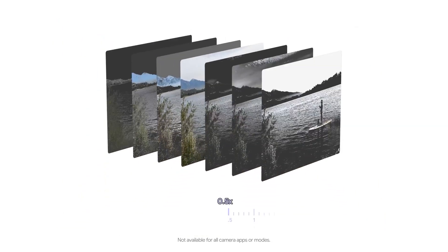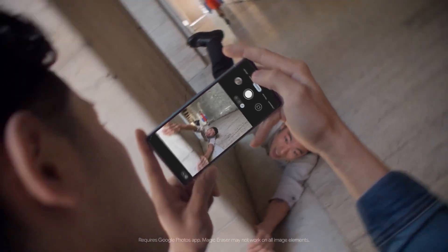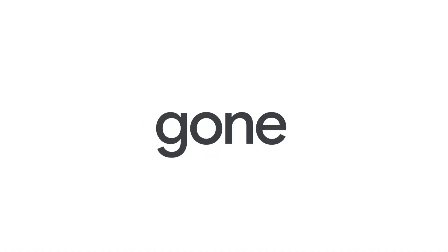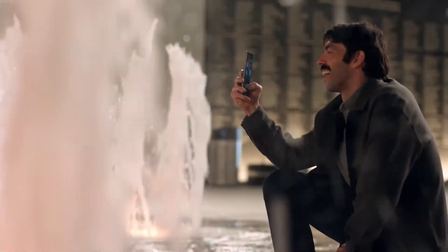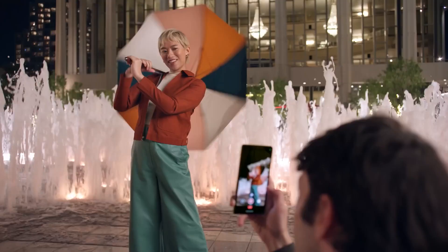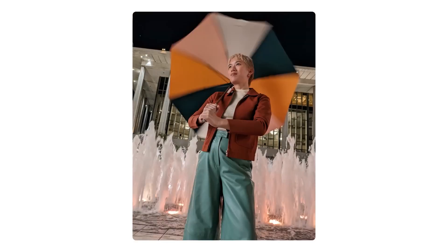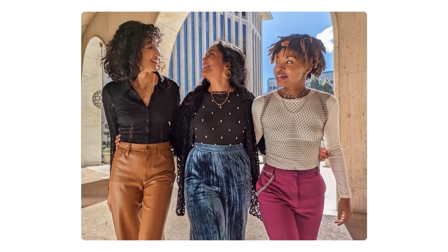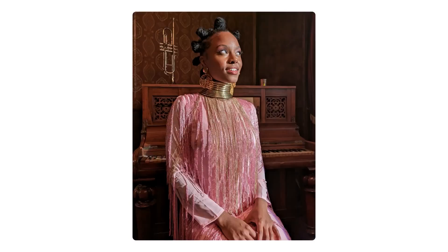It gets you close with Super Res Zoom. Taking things out of your photos is as easy as tap, tap, gone with Magic Eraser. With Long Exposure, a series of photographs are stitched together to make movement look like silk. And with Realtone, skin tones are accurately and beautifully represented.